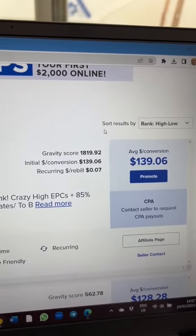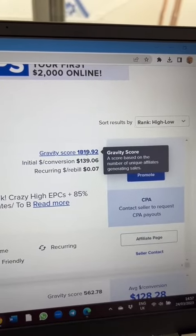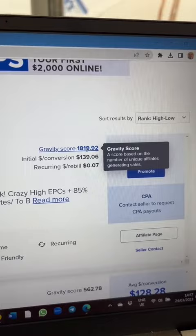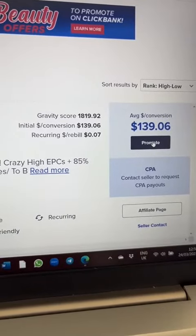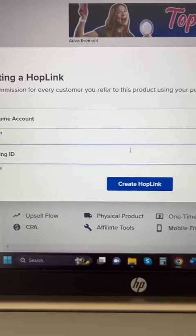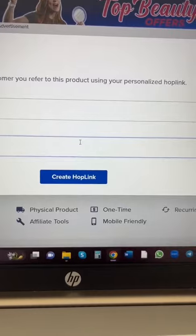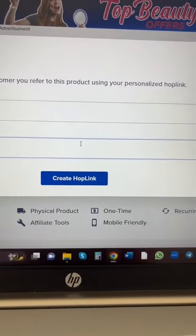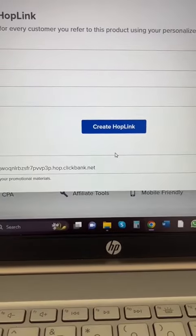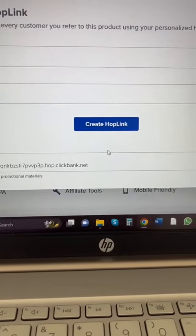I'm going to promote this product, which has a really good gravity score — that means there are lots of affiliates being paid commissions for promoting this one right now. I'll click Promote, which takes you to a screen where you can create your very own hop link. That's the link that identifies you to the product, so make sure you copy it.